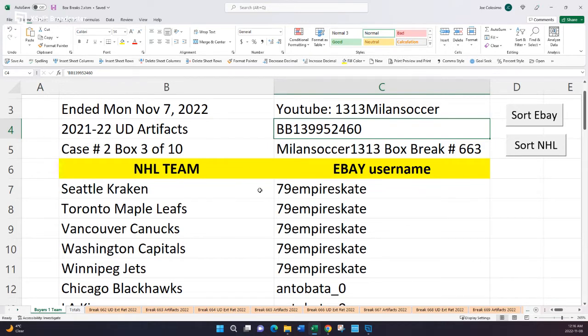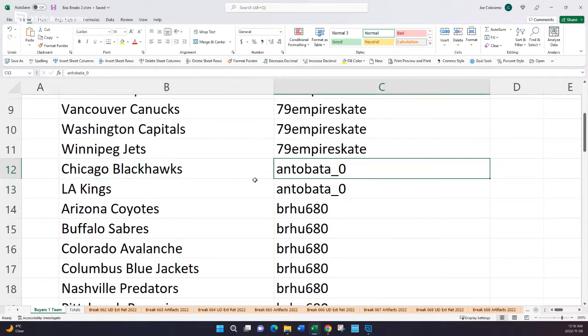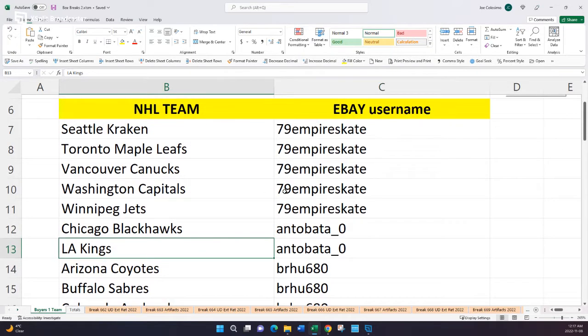We have some returning guys from a long time ago and some brand new guys, so let's go over the rules quickly. I'm gonna use Anto Bata as an example — he's a good guy who's been with me for a while. He's got the Blackhawks and the LA Kings in this box break. I'm gonna open up this box — it's gonna be eight packs, each pack can contain anywhere from one, two, or even three hits. Those hits and only those hits are the cards that get mailed. So if there are any Chicago Blackhawks cards, I'm gonna package them up and mail them to Anto Bata. In the unfortunate event that there are no LA King cards, I'm still gonna mark it as shipped on eBay, but nothing physically is gonna be mailed because there was nothing to mail — that's how box breaks work.